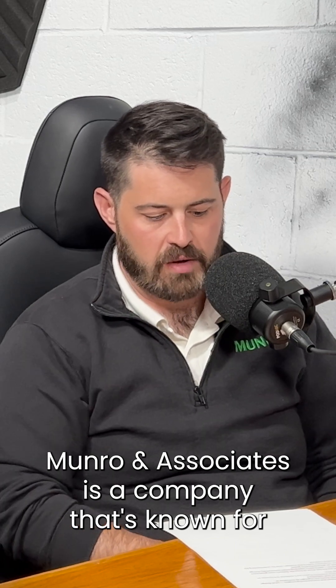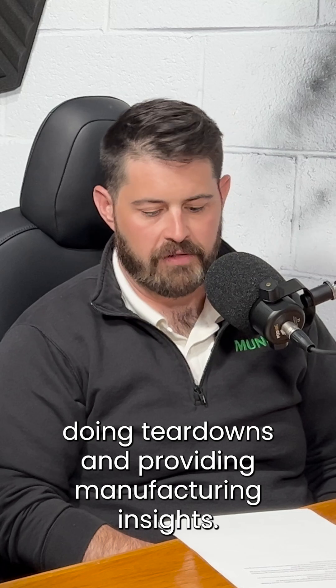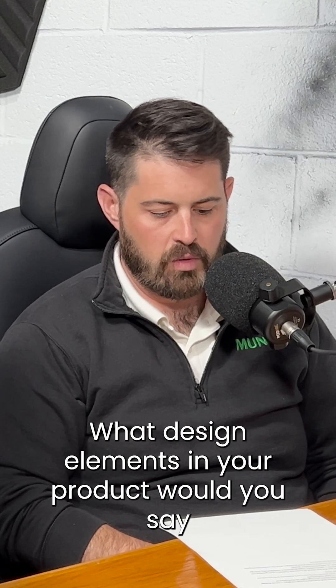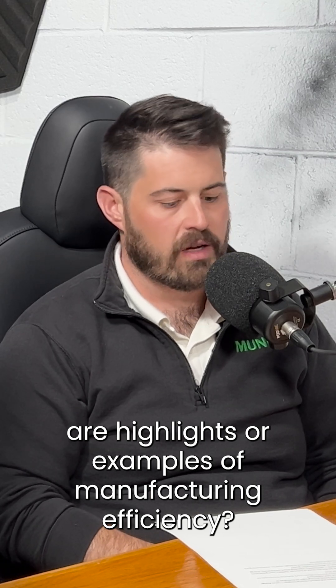Monroe & Associates is a company known for doing teardowns and providing manufacturing insights. What design elements in your product would you say are highlights or examples of manufacturing efficiency?